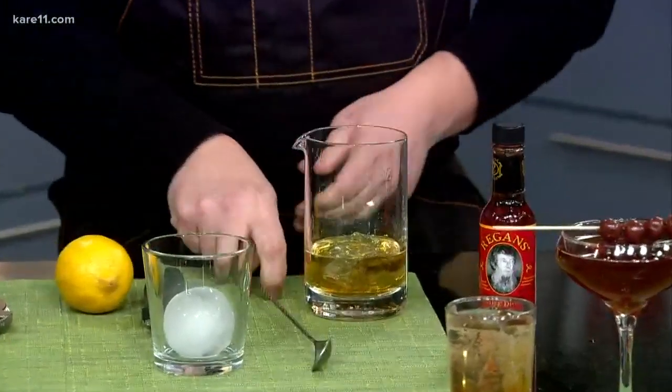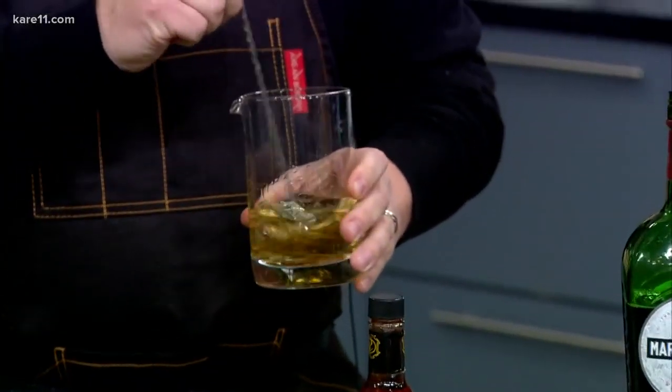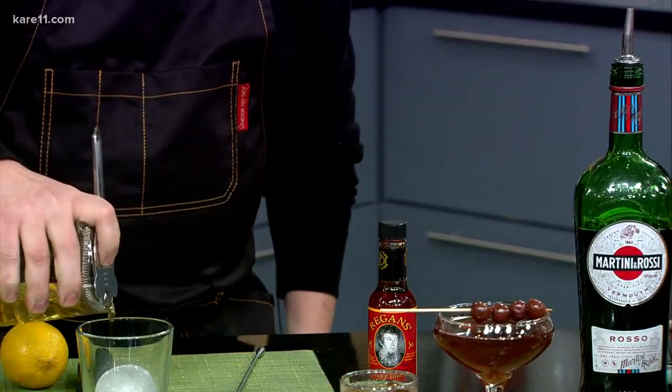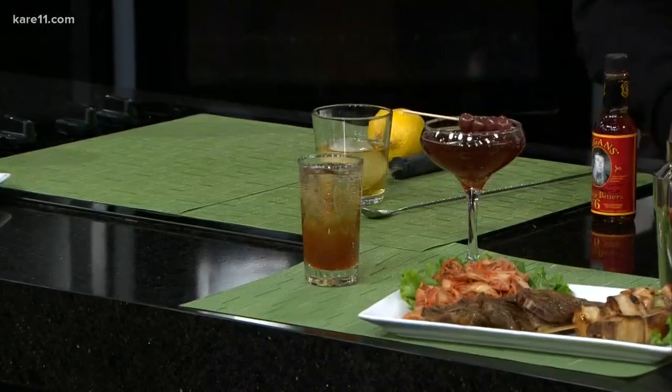And then we want to give it a good stir. If you don't have a stirrer, you can certainly shake it, but not too aggressively. And once you get a good shake or stir with the ice, you want to strain it over a large ice cube, or in this case, I have an ice ball.